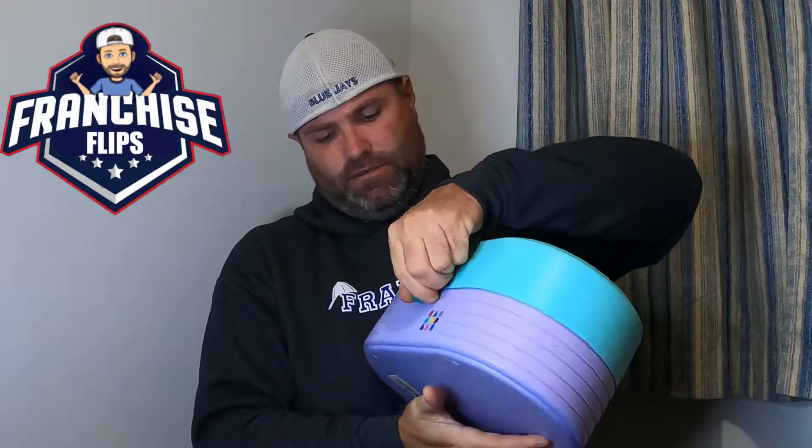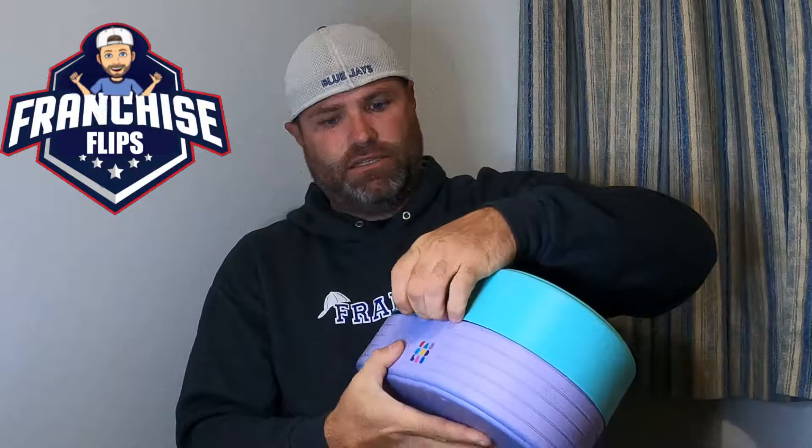Beth found a Caboodle — looks like a 90s makeup case or something like that. That's a good deal; she paid $2.99 for it.